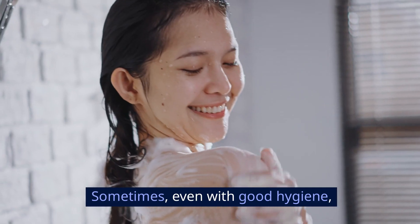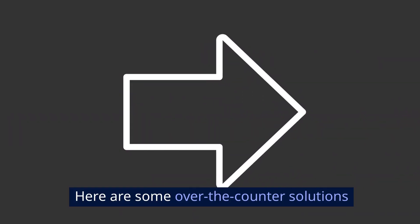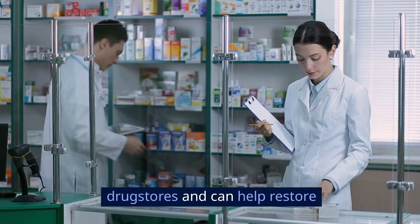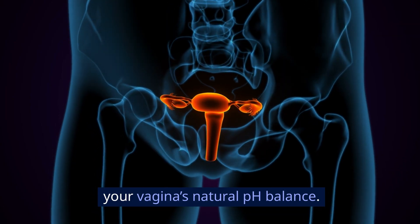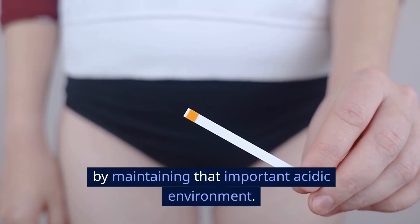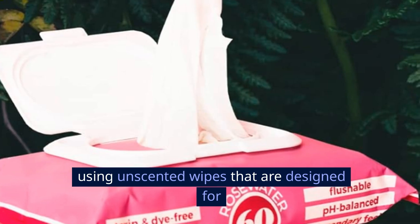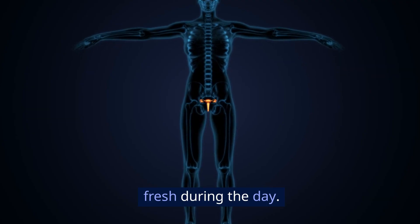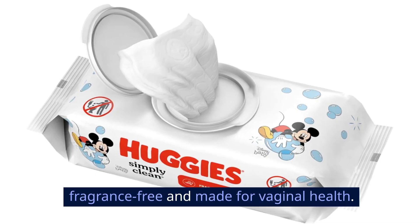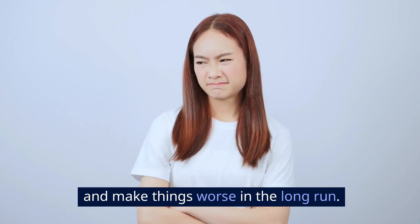Use safe over-the-counter products. Sometimes, even with good hygiene, you need a little extra help. pH balancing gels are available at most drugstores and can help restore your vagina's natural pH balance. Products like Represh have been researched and recommended by many gynecologists to combat vaginal odor by maintaining that important acidic environment. Unscented, natural wipes can also help — if you're on the go, using unscented wipes designed for sensitive skin can keep things fresh during the day, but remember these are for external use only. Make sure you choose fragrance-free products made for vaginal health, as fragrance products might seem like a quick fix but can irritate the skin and make things worse in the long run.